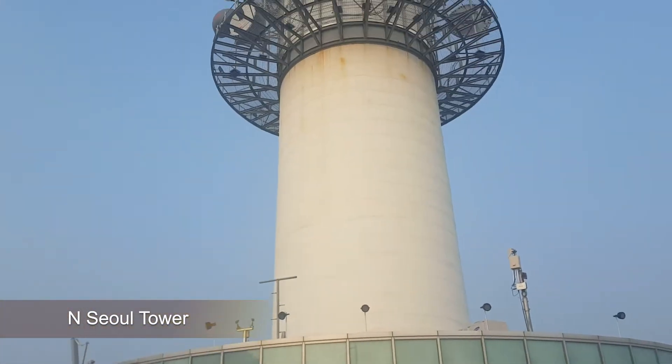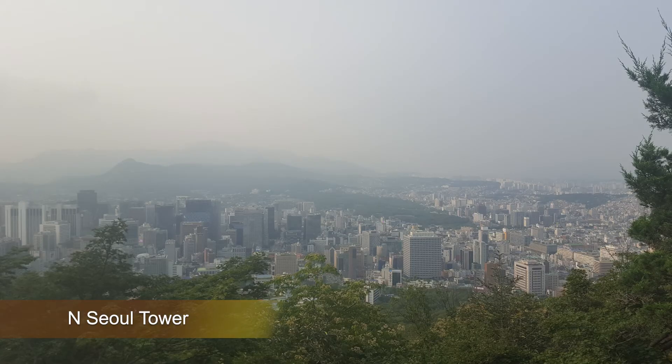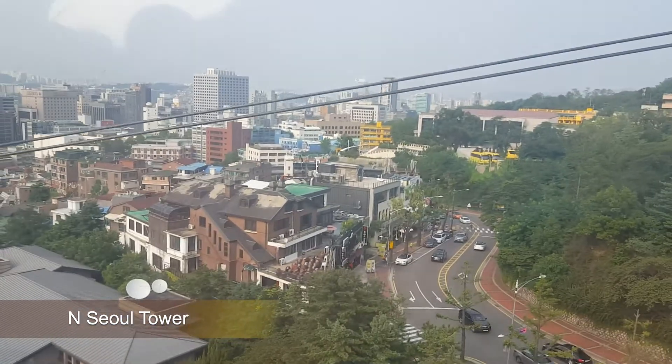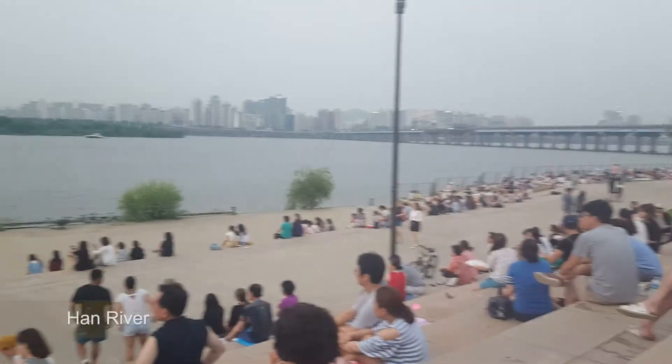Then there's the iconic N Seoul Tower, which is often the backdrop of many photos of the city. It's located on top of Namsan, so you can take the cable car up. There's an observation deck as well as the famous Love Locks, which are featured in many K-dramas.